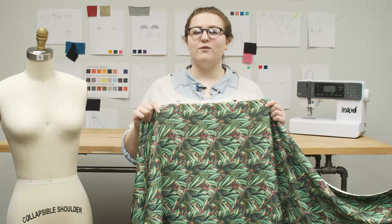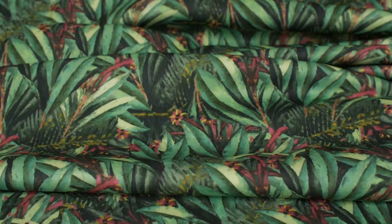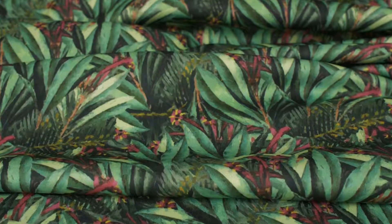This is product number 307446, Mood's Tropical Leaves Digitally Printed Stretched Neoprene Scubinette.